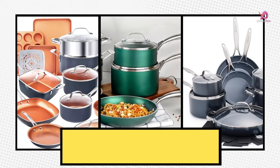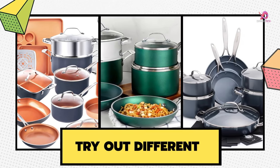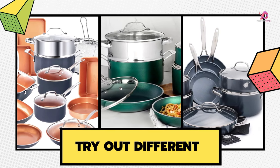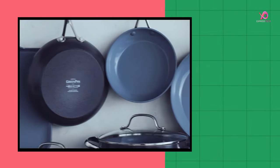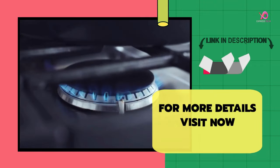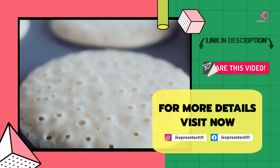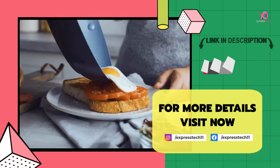If you liked this video, give it a thumbs up and share it with your friends. Remember to subscribe to the channel — if you still haven't, you can click on the bell to receive notifications whenever we upload a new video. If you have any comments or questions, you can leave them in the comments section below. For more details, visit the link in the description. Thanks for watching.